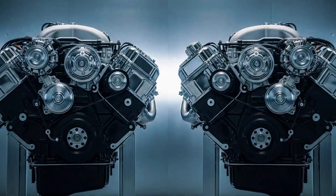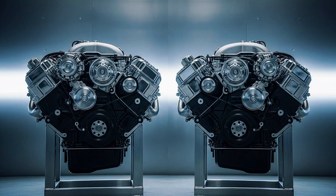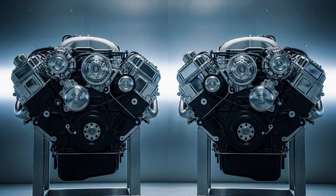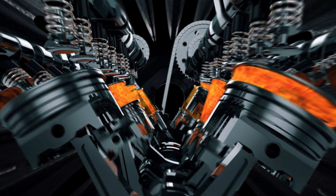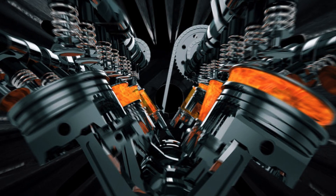The 4.8L is an LS family engine — the same revolutionary family GM used from 1997 until today. Here's what will surprise you: the 4.8L and 5.3L share the same engine block, the same pistons, the same valve system, and the same critical durability components. So what's the difference? One thing: the crankshaft stroke. The 4.8L has 3.26 inches, the 5.3L has 3.62 inches. It's literally the same engine with a shorter crankshaft arm.